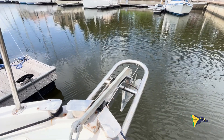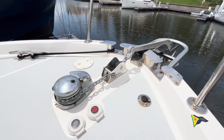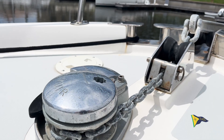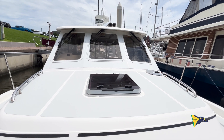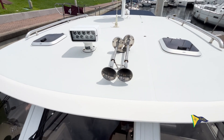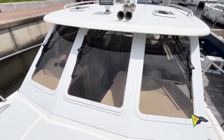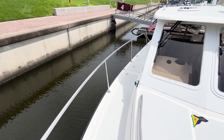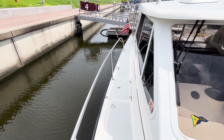The bow offers easy access to the CQR anchor and vertical windlass, and the windlass controls are easily accessible, making this a simple vessel to anchor. Both sides are easy and safe to walk along between the bow and the cockpit.